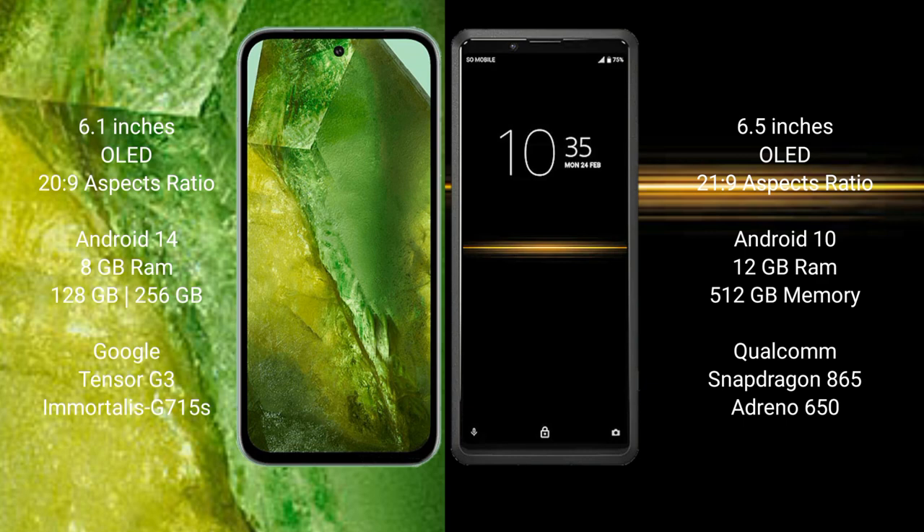Google Pixel 8a features a dual Tensor G3 processor and Adreno 715 GPU. Sony Xperia Pro comes with 12GB RAM and 512GB internal storage, a Qualcomm Snapdragon 865 processor, and an Adreno 650 GPU.